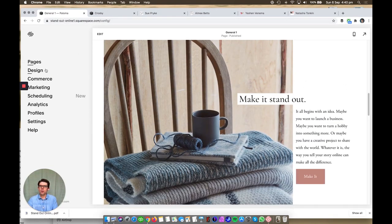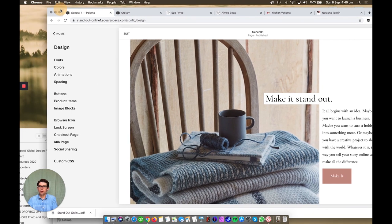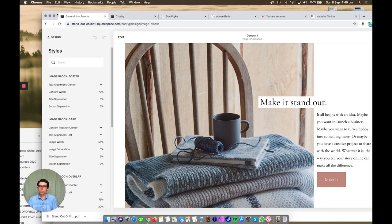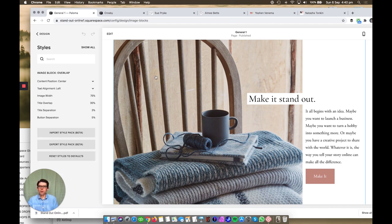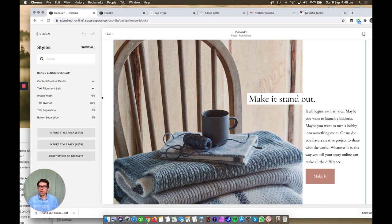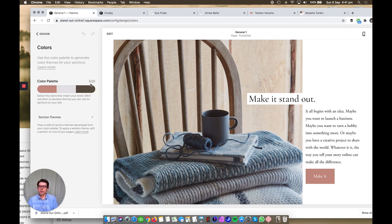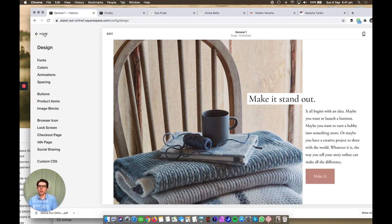Going back to Home, then to Design, and into Image Blocks — if I click on the Overlap image block, there are separate design tweaks I can do, for example how the text aligns, how much it overlaps, the separation on the title, and where the button goes. You can also tweak the colors by going into the theme and color theme, and adjusting the background color and button color. Really really useful.